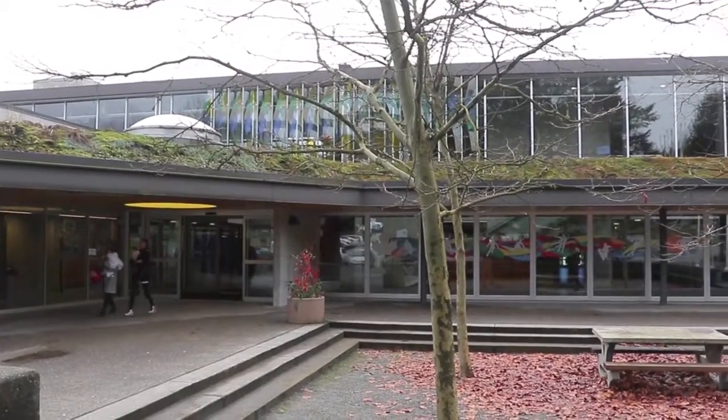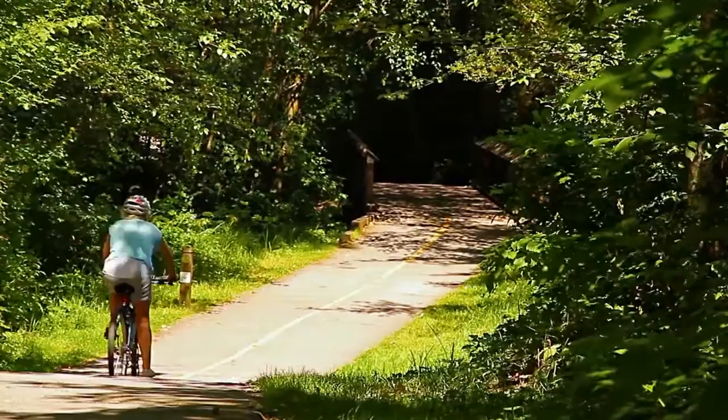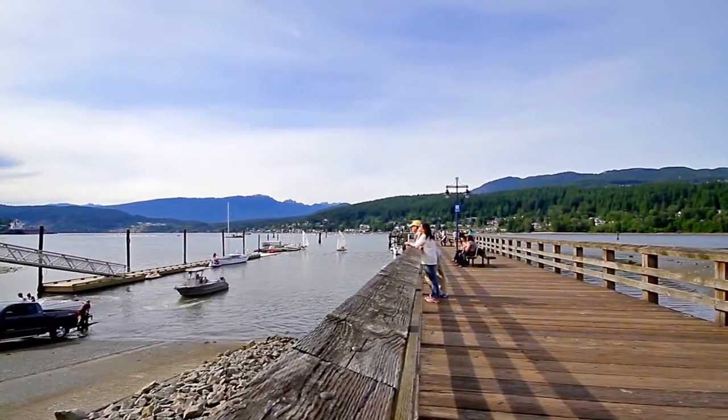Next door, you can stay in shape at the Port Moody Recreation Complex and Arena, or by jogging or cycling the paths through Rocky Point Park, which also has a picnic area and boat launch.